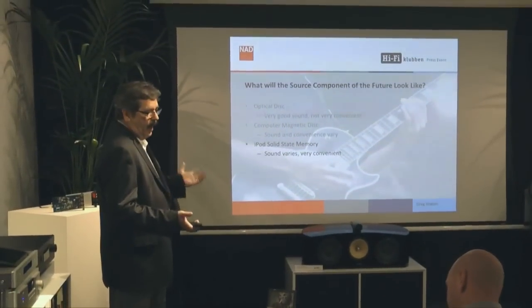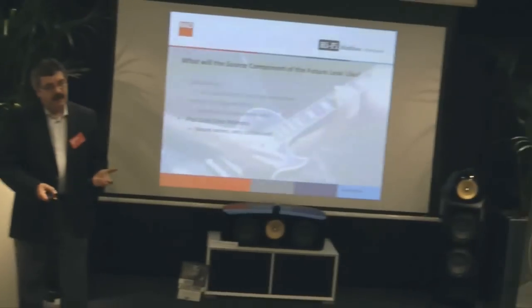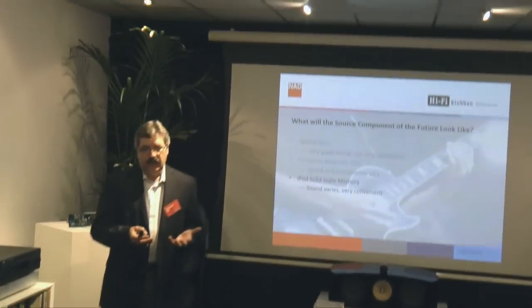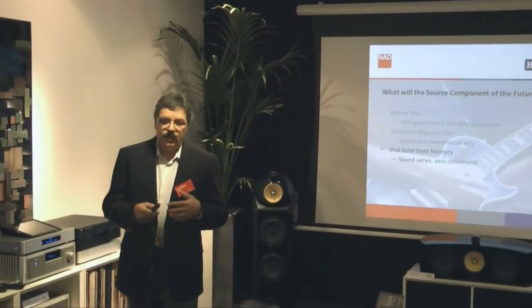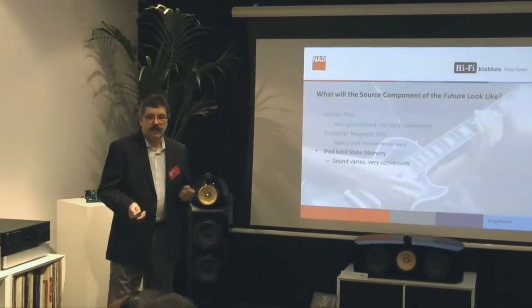Of course, we have the iPod with solid state memory, which is very convenient and has a fantastic user interface, but limited storage — so you tend to only have compressed music on it. So the sound, again, can vary quite a bit.